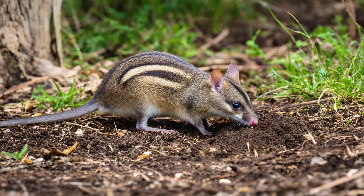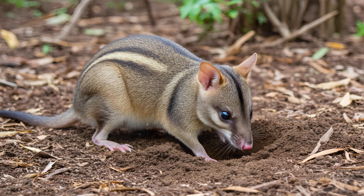They're essentially living rotivators of the forest floor, constantly digging and foraging for insects, worms, and fallen fruits. Their strong claws aren't just for defense — they're perfectly adapted to this tireless excavation process.